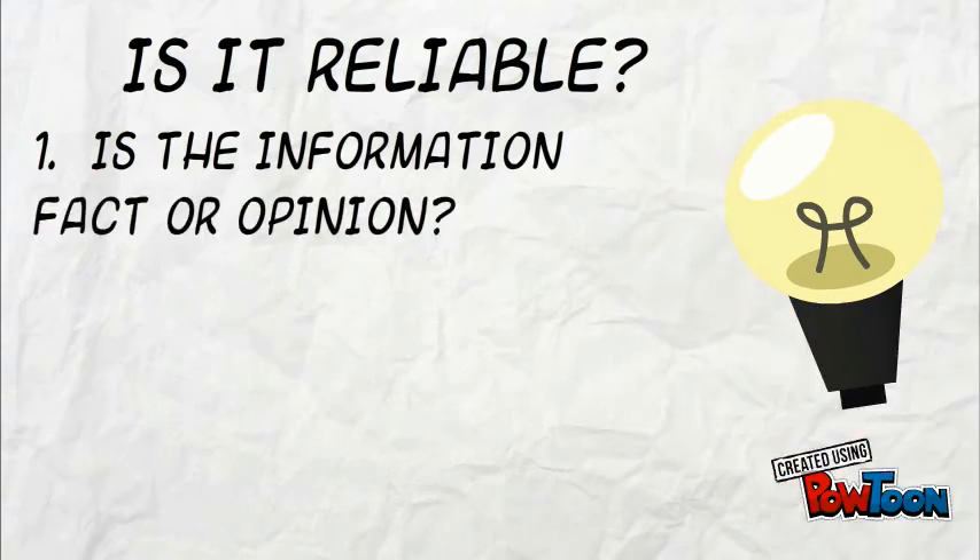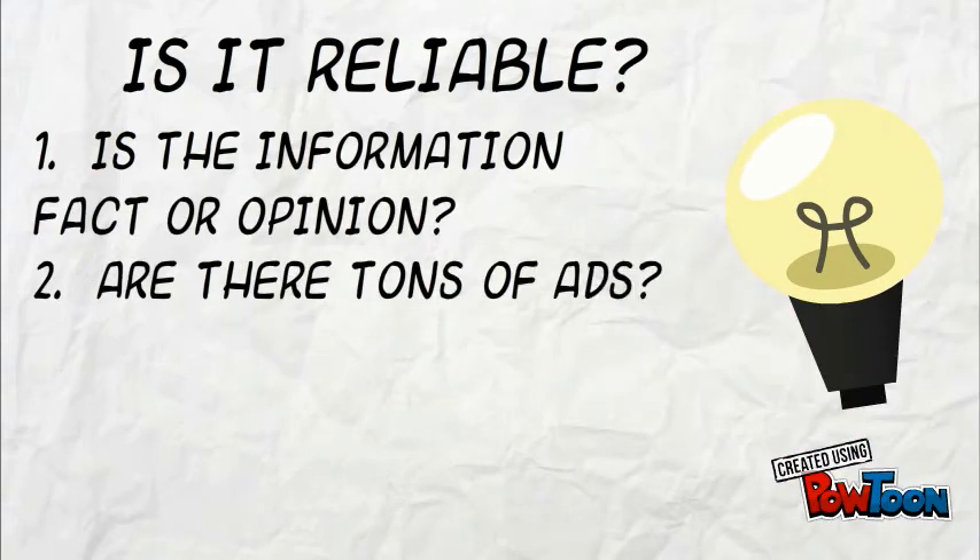Next, is it reliable? Can you trust the website? We're going to be looking here for things that are just facts. We don't want websites that have lots of opinion in them. And if you see a bunch of advertisements on the website, that's not a good sign either.